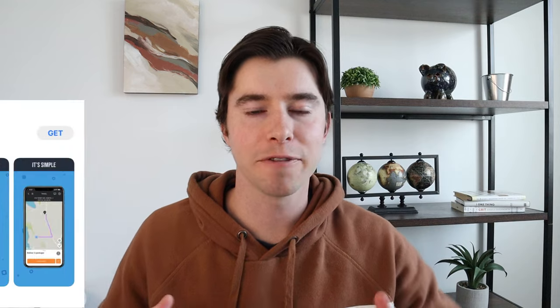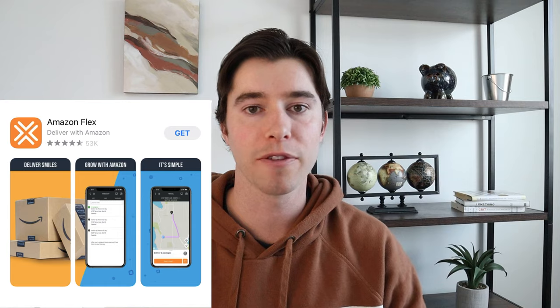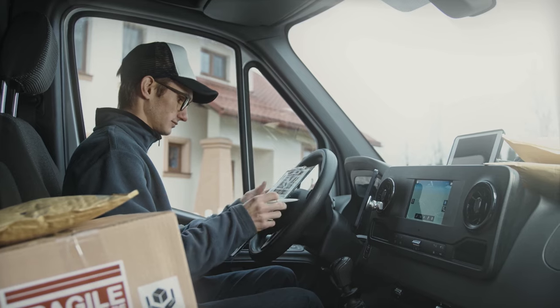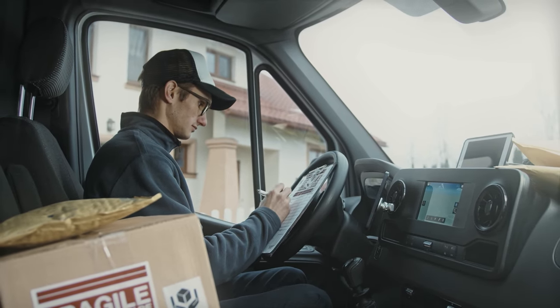The next one is Amazon Flex, where you'll be delivering for Amazon Prime, Amazon Restaurants, and Amazon Fresh — anything from packages to meals from a restaurant. The biggest difference with Amazon Flex is you're required to do longer shifts, anywhere from three to six hours at a time, but you'll be making anywhere from $18 to $20 an hour starting out. You're required to be at least 21 years of age, and it's preferred that you have a bigger car like an SUV or a van. You essentially act as an Amazon driver, but you get to pick your own shifts and choose when you want to work.